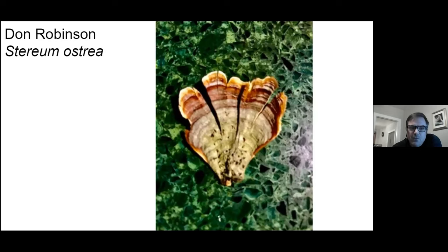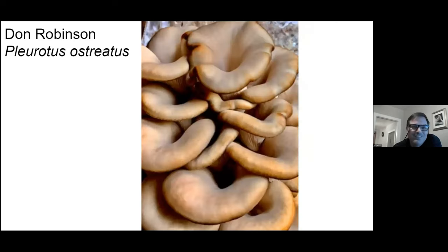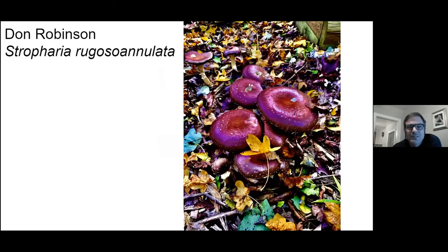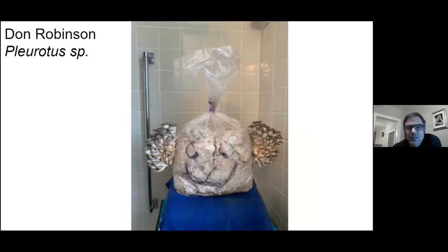Just learned about false turkey tail. I called this Xylobolus australis, but that would be wrong. Some oyster mushrooms. Chicken of the woods. And here are those wine cap mushrooms again — the garden giants. And Don's got a good sense of humor — got a little smiley face on his bag of what looks like blue oyster mushrooms.